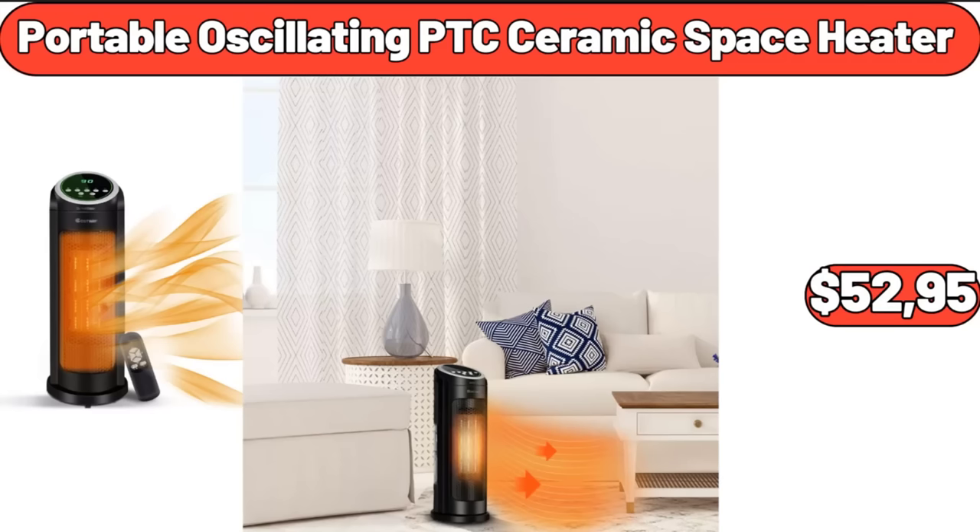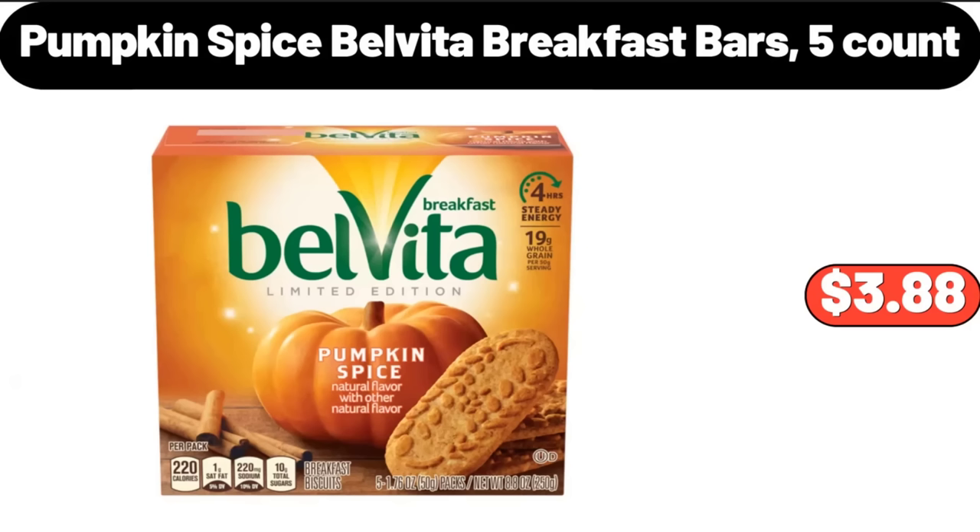Portable Oscillating PTC Ceramic Space Heater, $52.95. Pumpkin Spice Belvita Breakfast Bars 5 Count, $3.88.